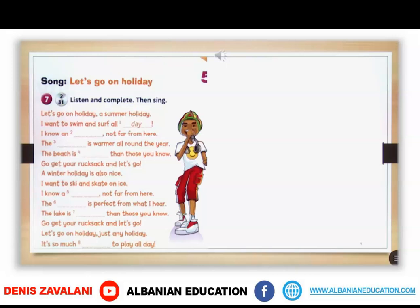Let's go on holiday. Just any holiday is so much better — to play all day.